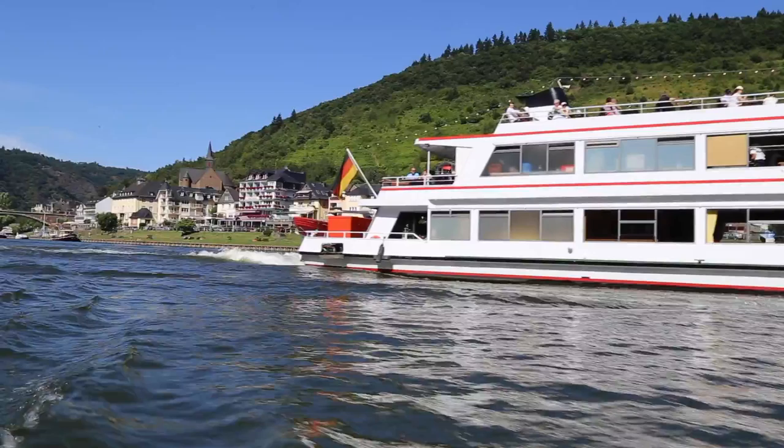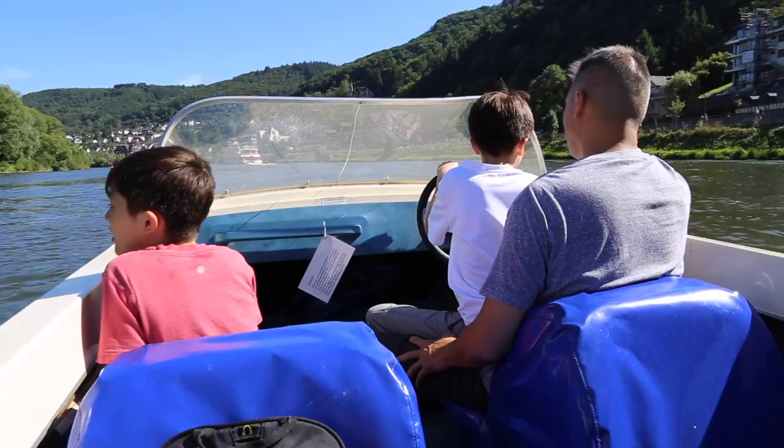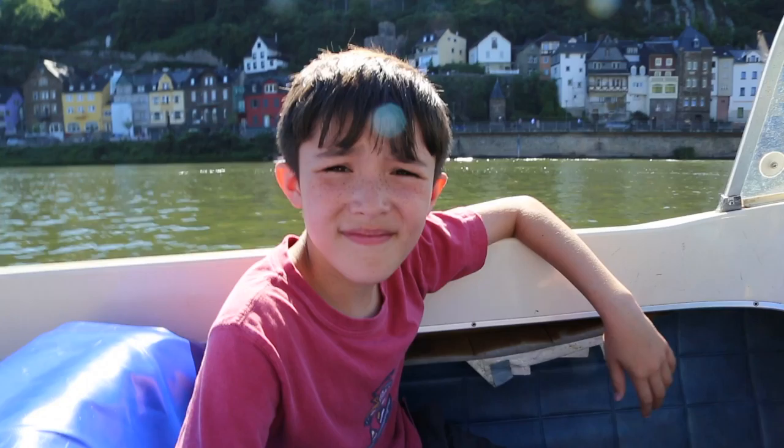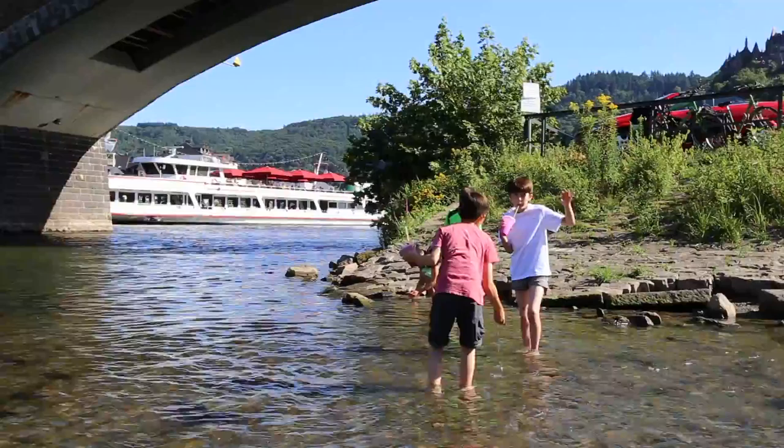I know how to drive this. We've got a new point in. Look, the castle is right behind us on that hill right there.